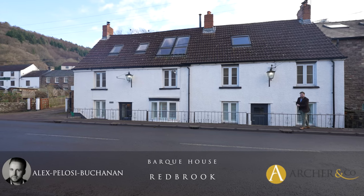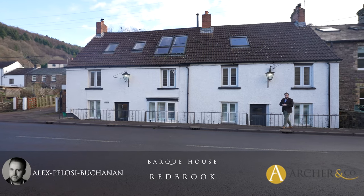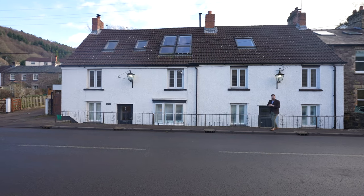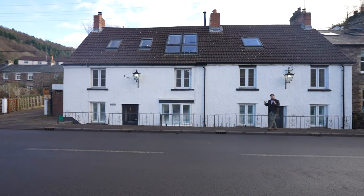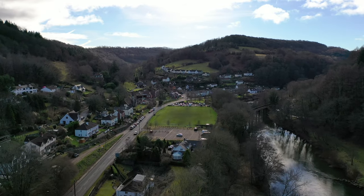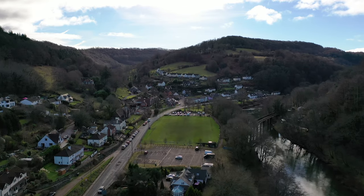Hi, it's Alex from Arch & Co here. Today I'm delighted to introduce you to this former boathouse, which was originally two cottages that over the years have been formed into one. The property is located in the village of Redbrook and enjoys breathtaking views over the River Wye.